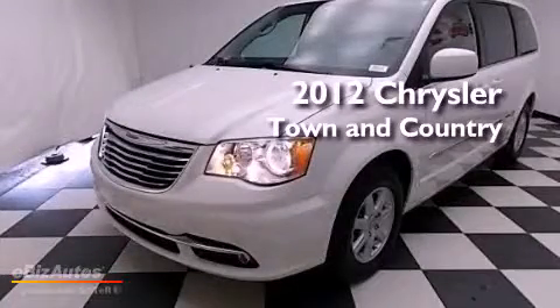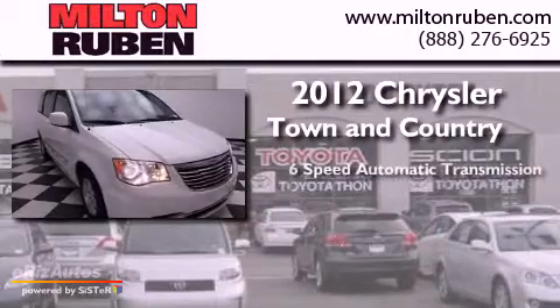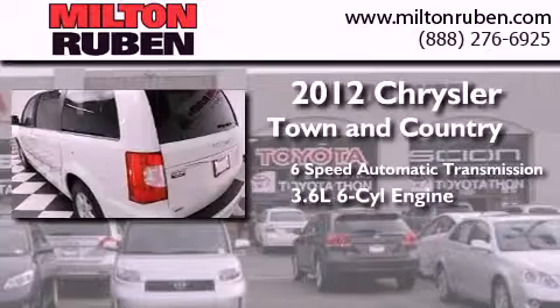This is a 2012 Chrysler Town & Country. This minivan has a 6-speed automatic transmission and a 3.6-liter V6.